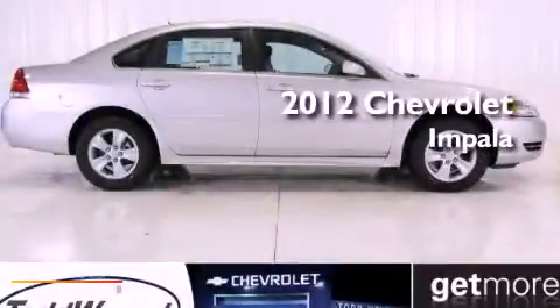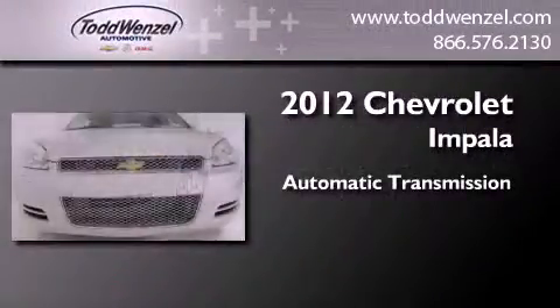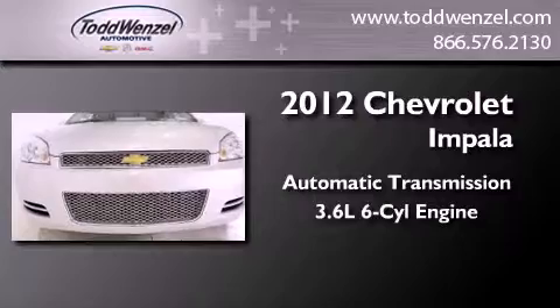This is a brand new 2012 Chevrolet Impala. This four-door sedan has an automatic transmission and a 3.6 liter V6.